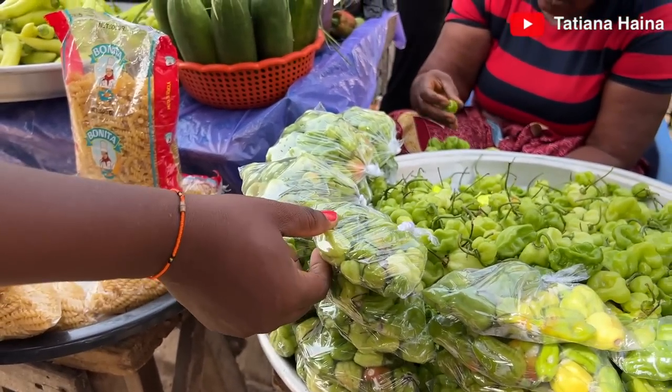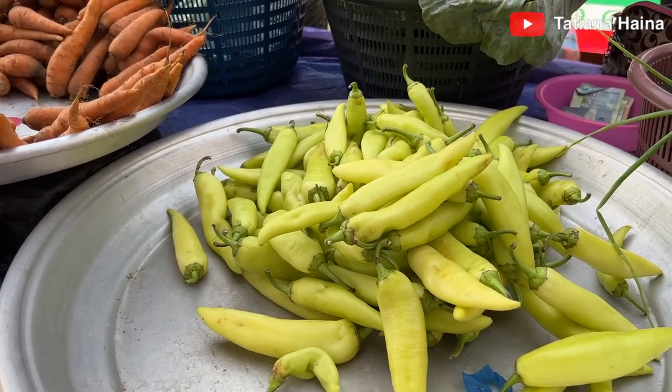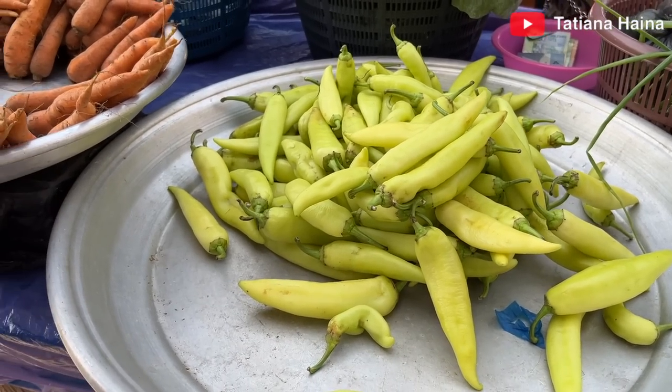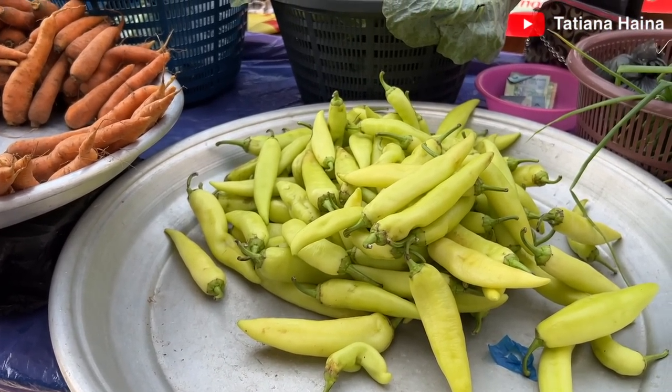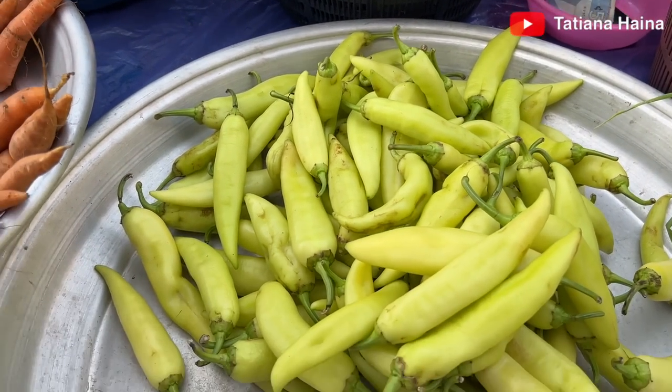And what is this? Sweet pepper — that is to say bell pepper. Do you get this from here locally?